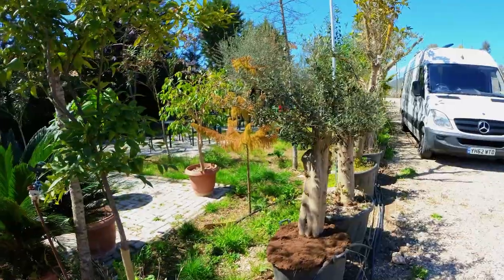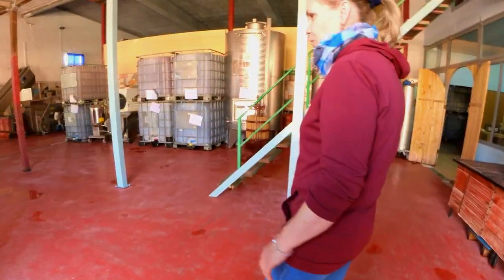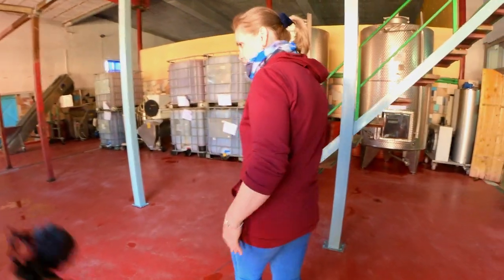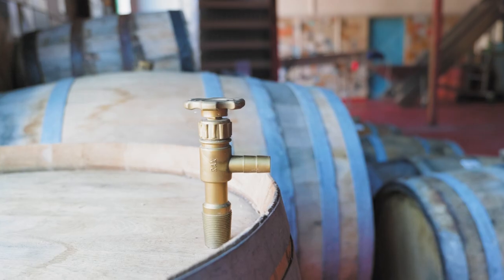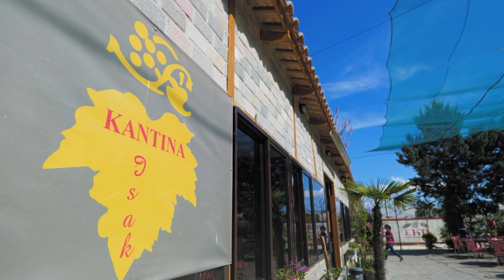We have now arrived at this beautiful winery in the middle of the mountains that I had booked for Marcin for his birthday. First time ever we will do wine tasting. Before tasting the wines, we were taken on a private tour around the vineyard and told all about the process of making wine in this region of Albania.